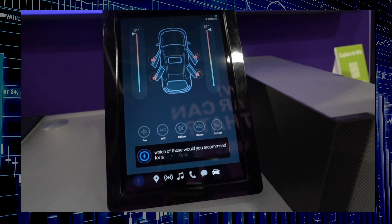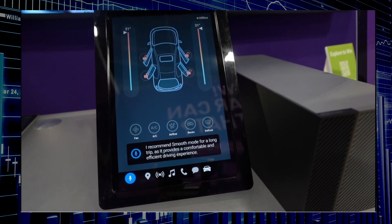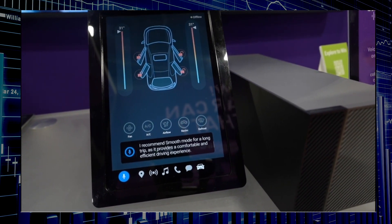'Which of those would you recommend for a long trip?' The system responds: 'I recommend Smooth mode for a long trip, as it provides a comfortable and efficient driving experience.'